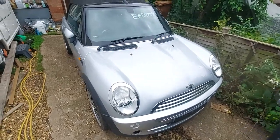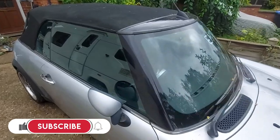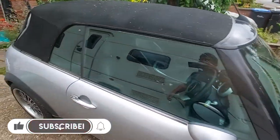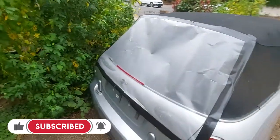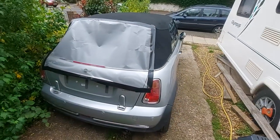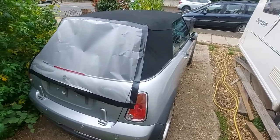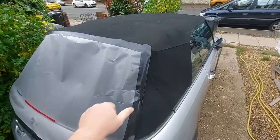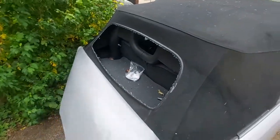Here it is — the 2008 Mini Cooper Convertible, R52 I believe is the designation. Picked it up at our good friends at Copart. We were a bit puzzled as to what exactly happened to it, but now we've got it we've found out, because when we bought it that was the only visible damage.